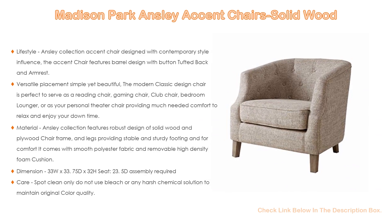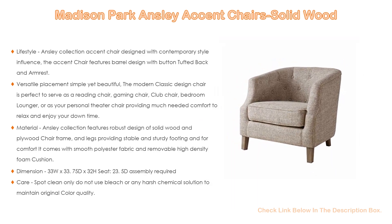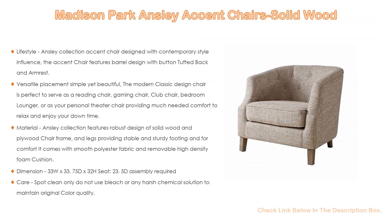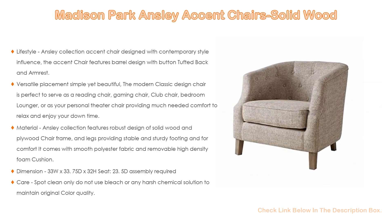The modern classic design chair is perfect to serve as a reading chair, gaming chair, club chair, bedroom lounger, or personal theater chair, providing much needed comfort to relax and enjoy your downtime. The Ansley collection features a robust design of solid wood and plywood chair frame and legs, providing stable and sturdy footing.